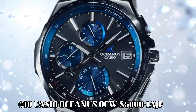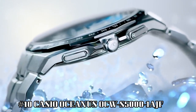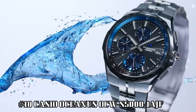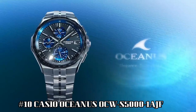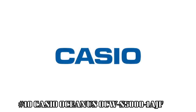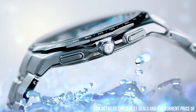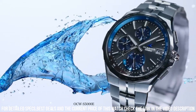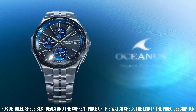Number 10: Casio Oceanus OCW-S5000-1AJF. Display type: analog. Case diameter: 42.3 mm. Case thickness: 9.4 mm. Band color: silver. Special features: radio controlled. Item weight: 2.89 oz. Movement: quartz.